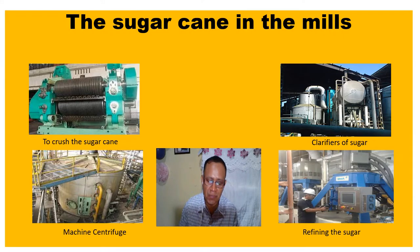Next, the evaporation stage takes away the excess water from the juice. For this step, the clarified juice is put into a large container called the condenser.